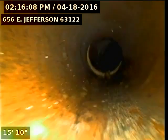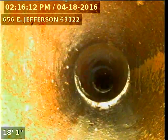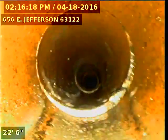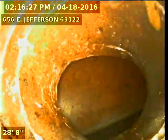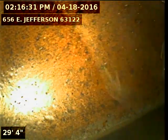Some minor offsets. Right here we're looking down inside of MSD's main. I'll go ahead and record as I come back.